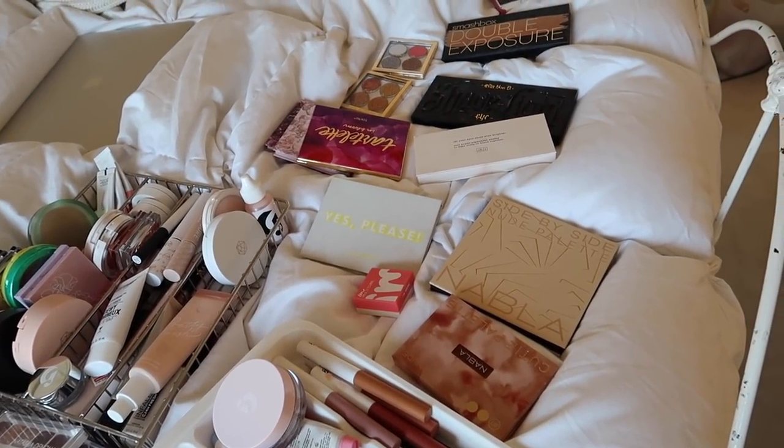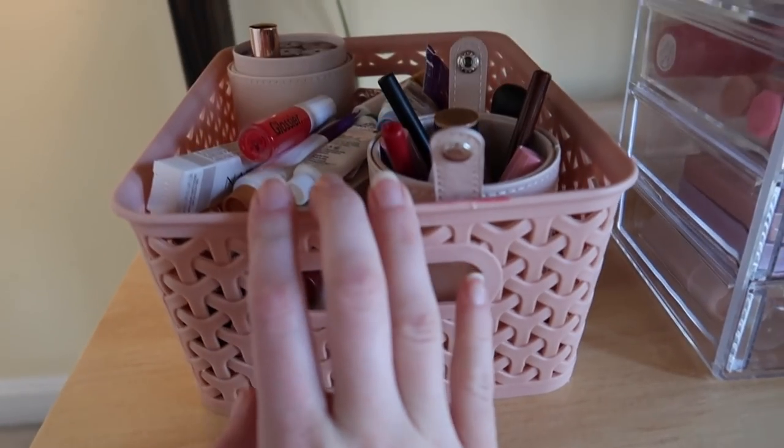If you've seen any of my makeup organizing videos, you probably know I keep my makeup in a dresser. I'm happy to finally move it out and put some clothes in there because I need more space. The first thing I need to do is get more storage — I want stacked acrylic drawers. I'm going to run to HomeGoods first and hopefully find some makeup storage.